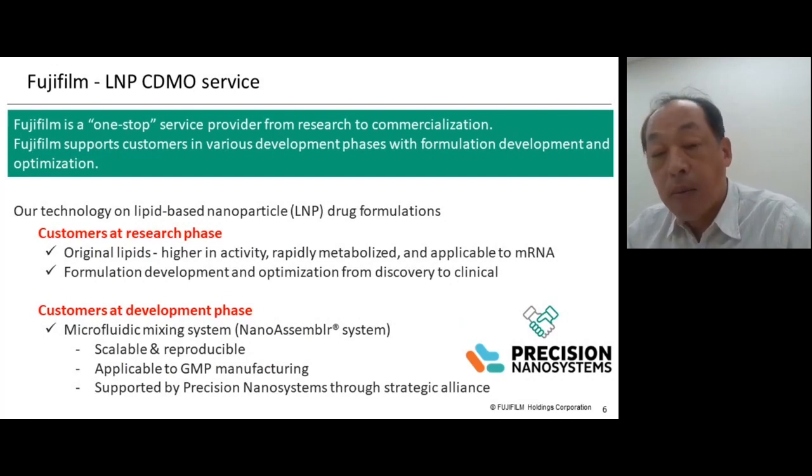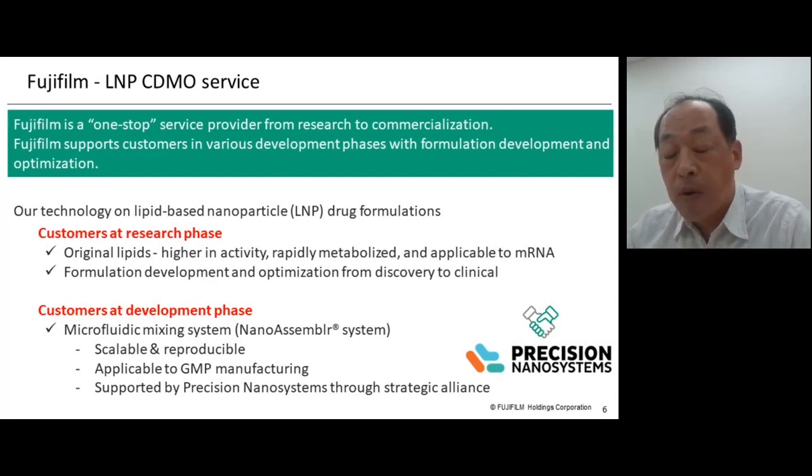Our LNP CDMO service concept is a one-stop service provider from research to commercial manufacturing. For customers at the research phase, we provide our proprietary ionizable lipids and formulations. For customers at the development phase, we conduct scale-up process development and manufacturing. We have a partnership alliance with Precision Nanosystems to install the NanoAssembler system, which allows us seamless scale-up and GMP manufacturing.